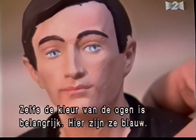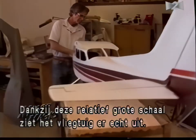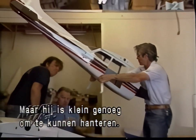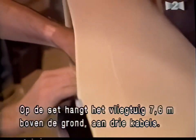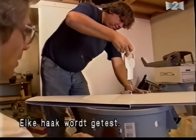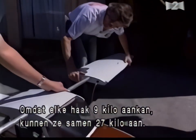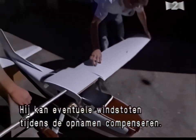Even the pilot figure's eye color seems to be important — they have blue eyes on these models. The model is built to be one-fourth the size of a real Cessna 172. This relatively large scale helps make the plane look as realistic as possible, but is still small enough for the crew to handle safely. The completed model weighs 25 pounds and has a nine-foot wingspan. On the movie set, the plane will be suspended 25 feet above the ground by three guide wires. Larry installs hooks for the guide wires on both wings and the tail. Each hook can support 20 pounds, so together they can hold 60 pounds — more than enough for the 25-pound model, with extra margin for wind gusts during filming.